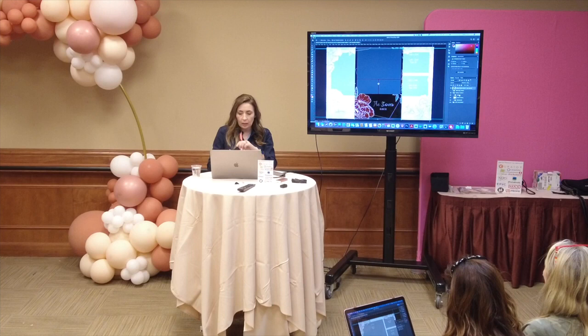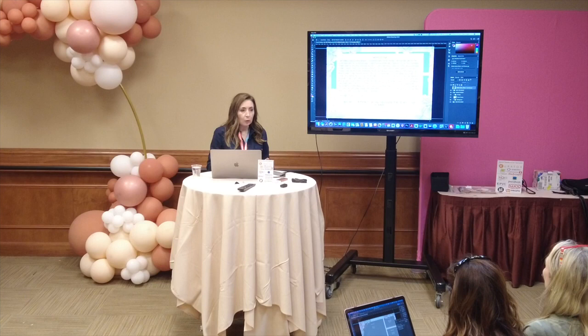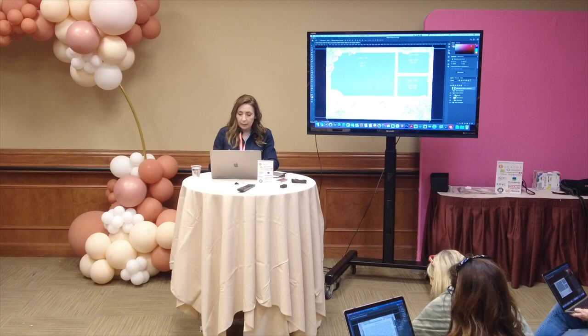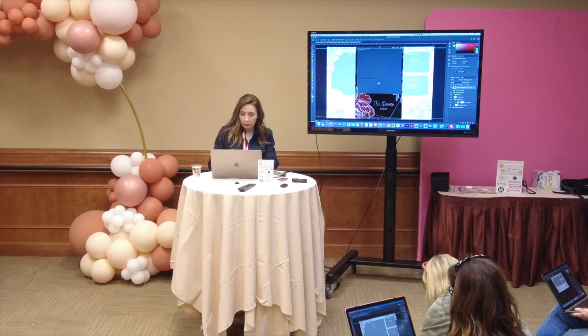On the very top layer of any of my designs you'll see the fonts you need to download for that design in order to edit them. I give you all the links to download them — they're all commercially licensed and free, so you never have to worry about paying for anything. The next layer down — let's imagine we're going to do a black background like our first sample.